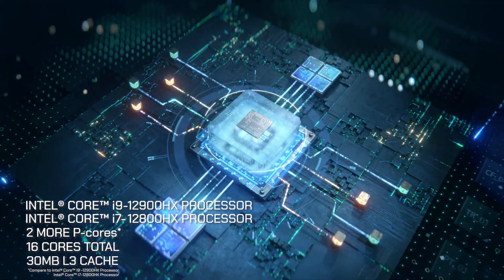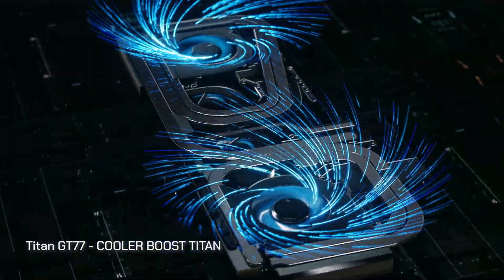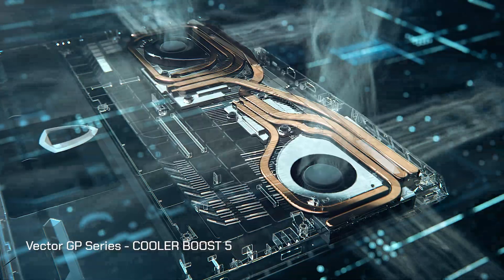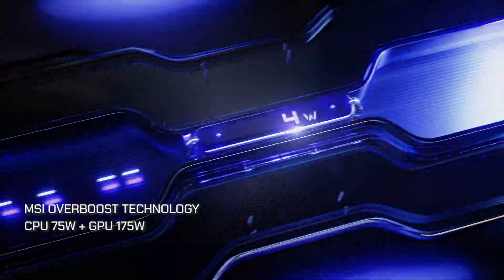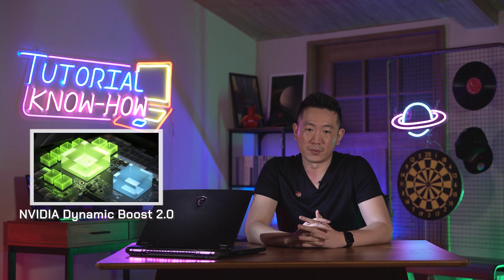Also, it has 30 megabytes L3 cache. The thermal solution design is what MSI is always proud of, and with the help of firmware fine-tuned by MSI engineers, the performance of MSI laptops will not only boost but overboost to another level. Prior to explaining how overboost works, let's take a look at Nvidia Dynamic Boost first.